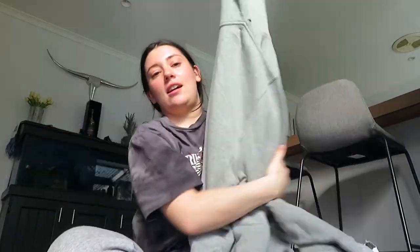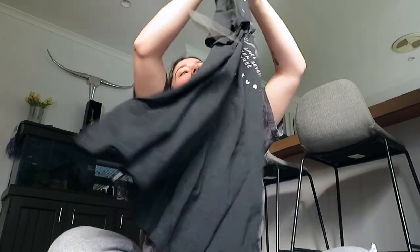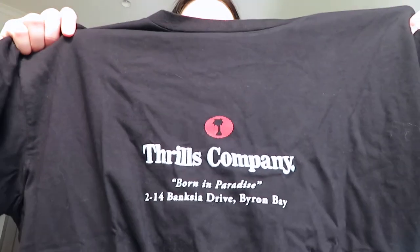I also got him a comfy hoodie from Bonds, some Bonds socks — a nice four pack and some longer ones he can wear to work. Then I got him a shirt from Billabong off The Iconic. Hopefully it all fits him — he's very picky with his shirts, he'll put one on and say it's too tight. And I got him some Thrills stuff because I wear a lot of Thrills, so then we're matching. Cute!